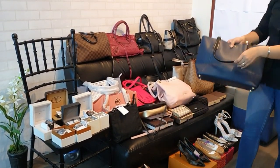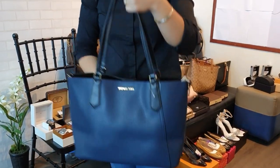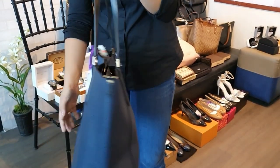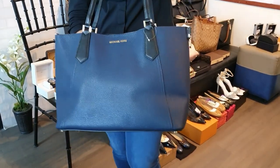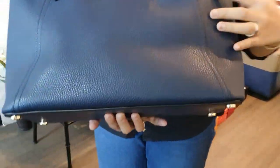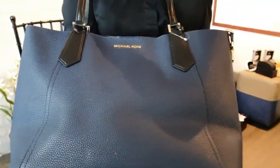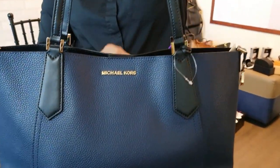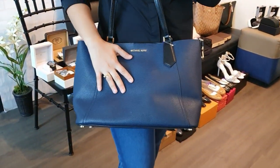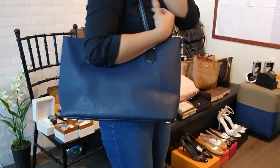Another brand new Michael Kors shoulder bag in navy blue with black handles. It is brand new but has a minor scratch on the bottom. Because of the scratch, this one is discounted to 7,500 pesos instead of the usual 10,000.